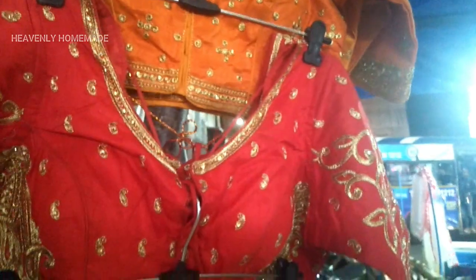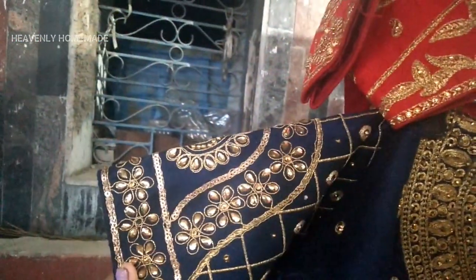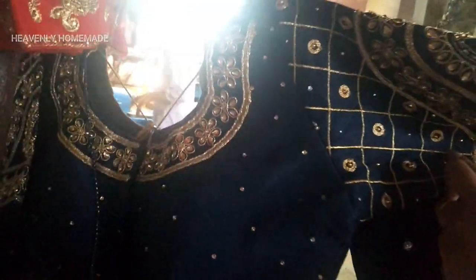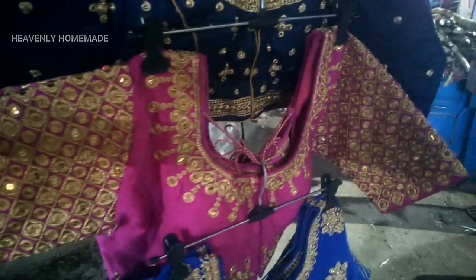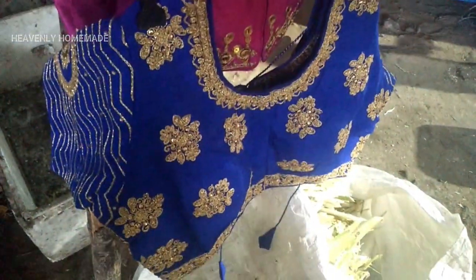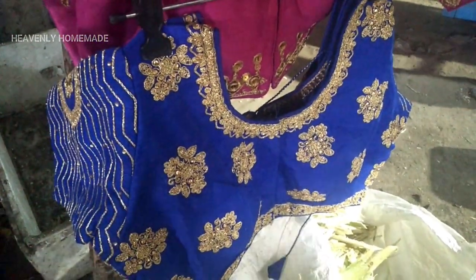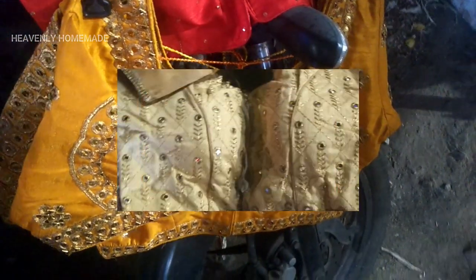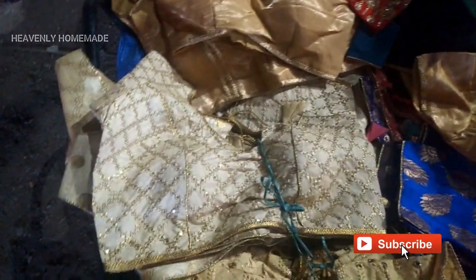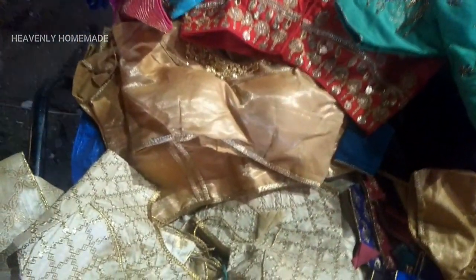If you visit Hyderabad, you will find this. This is also a thread work. There is a lot of thread work here — gold blouses are available too.